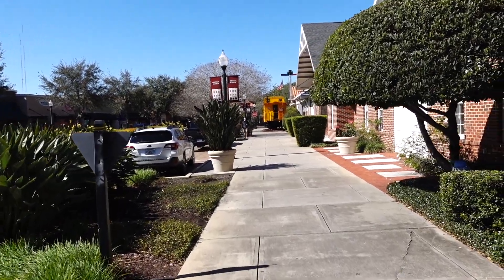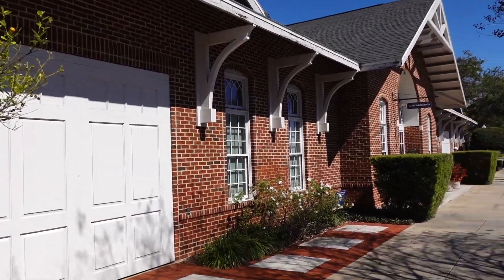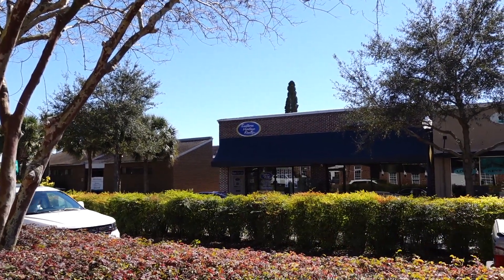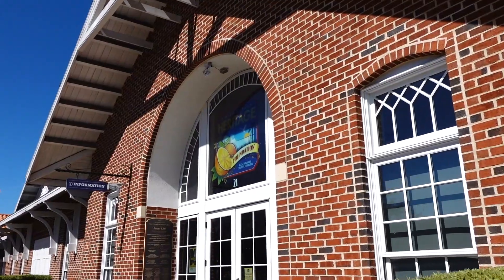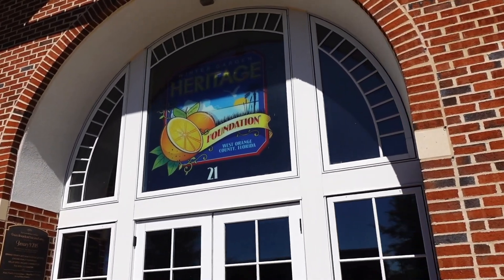There's the caboose straight ahead. You remember in that photograph — you would drive up to this building here and I said there was a realtor. Well, this is Southern Heritage Realty — still a realty, a realtor. And like I said, I will be visiting this Heritage Foundation and Museum very soon.